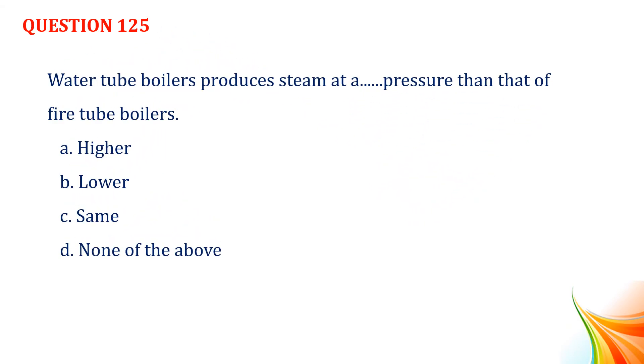Question number 125. Water tube boiler produces steam at a higher pressure than that of fire tube boilers. Option A, higher. Option B, lower. Option C, same. Option D, none of the above. Answer: Option A, higher.